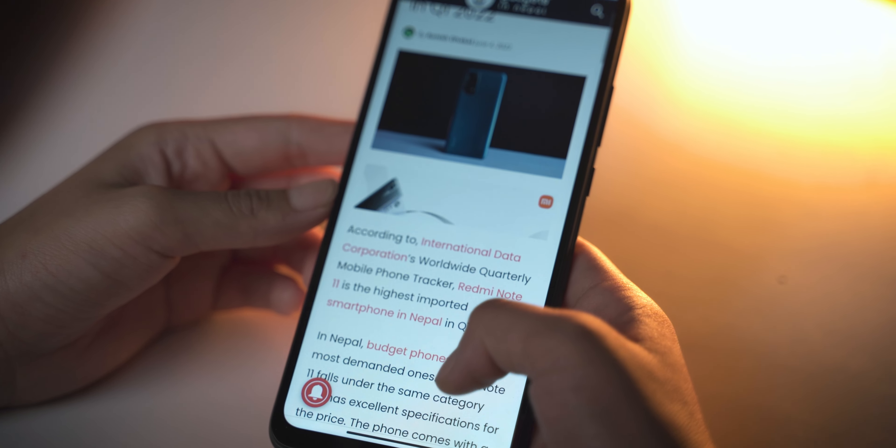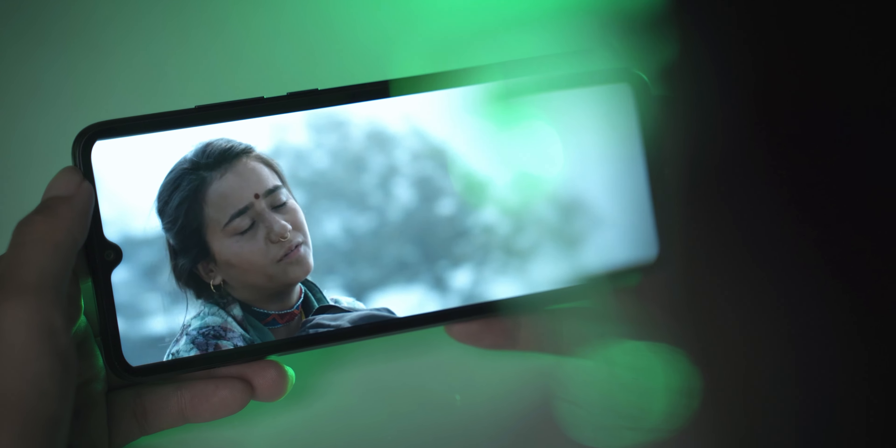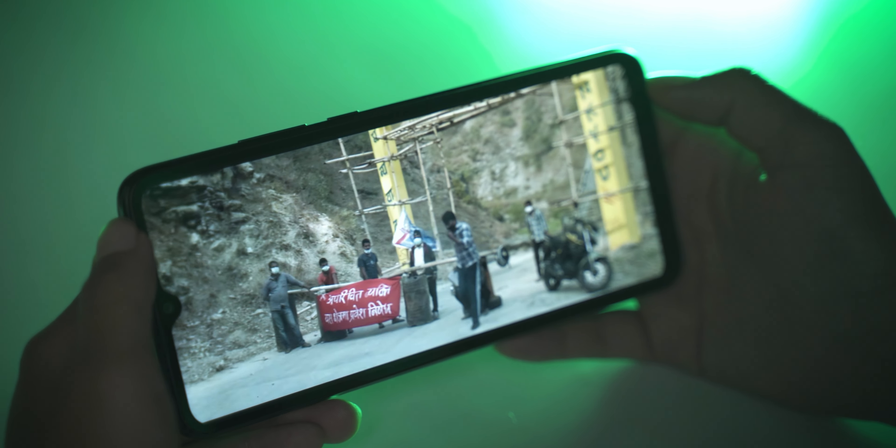Whether you're browsing social media, visiting websites, or reading text, everything looks sharp on this display. Even when watching movies, you can see the finer details. Overall, the display is very interesting for this price range.